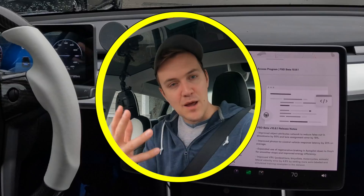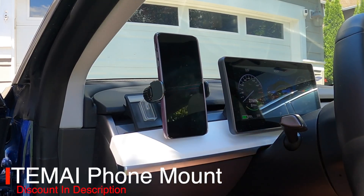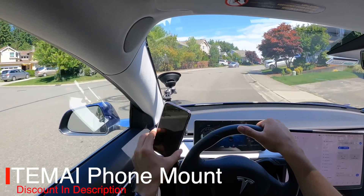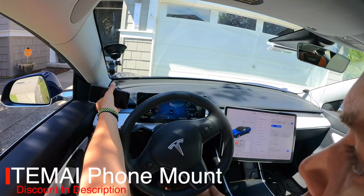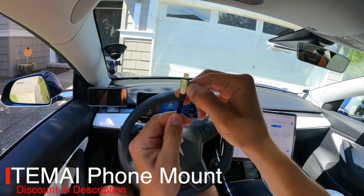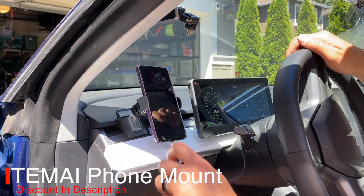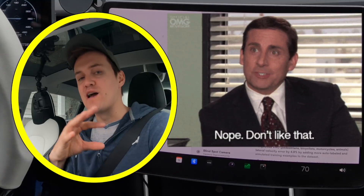Speaking of smooth, let me tell you about the sponsor of this video — Timi. They make my favorite phone mount for the car. It's electronic, you put your phone up to it and it automatically grabs your phone. It can be placed anywhere on your dash, driver's side or passenger side, under forty dollars, and with my code you can get a massive discount.